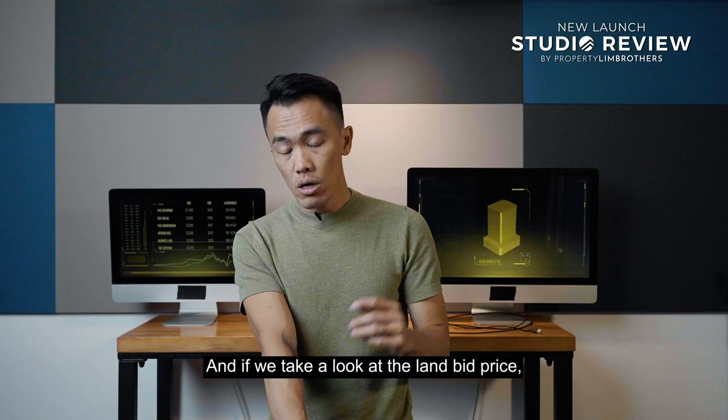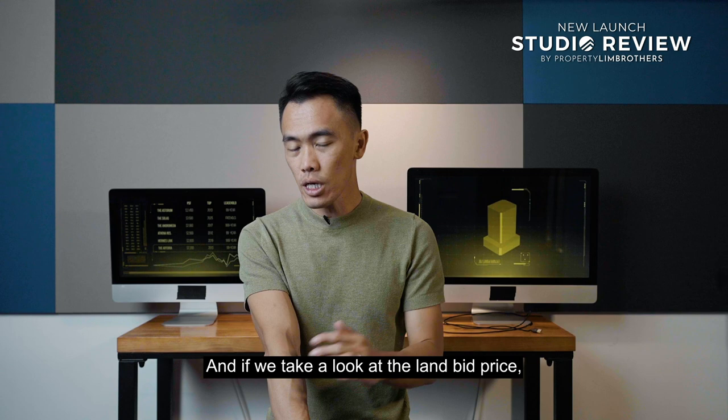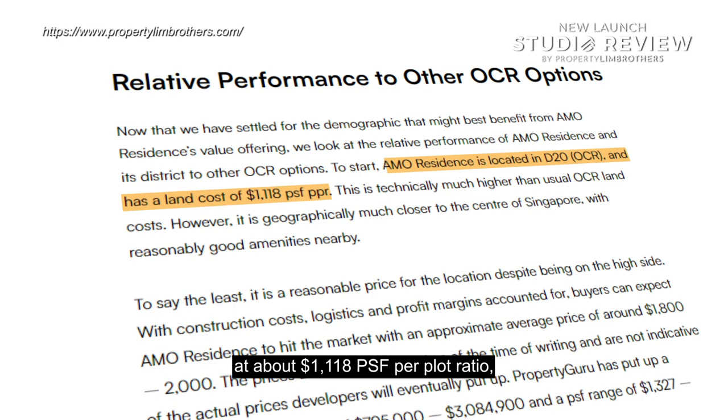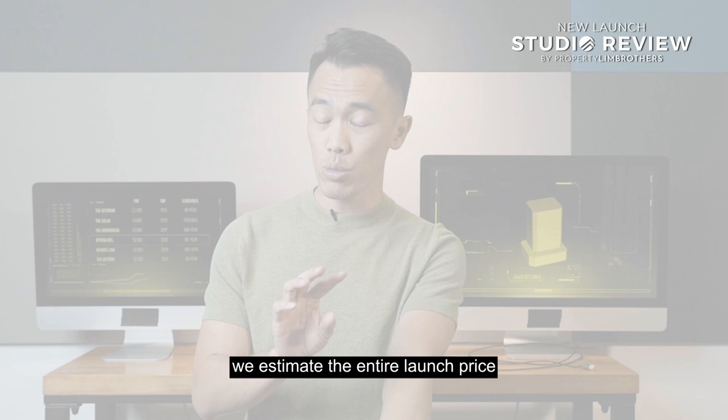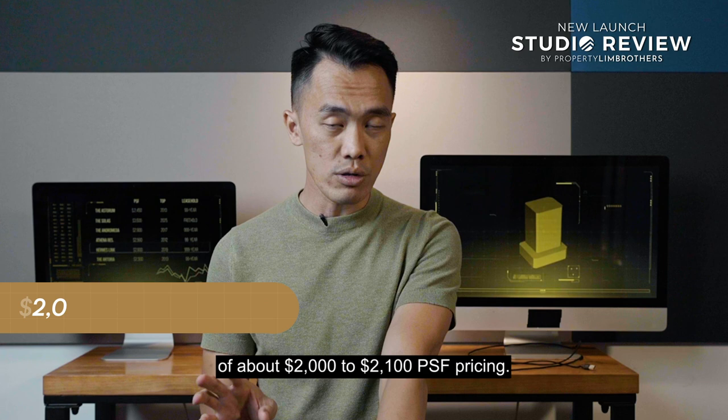Looking at the land bid price, they are entering at about $1,118 per square foot per plot ratio, which translates to an estimated breakeven price of about $1,900 per square foot. With that in mind, we estimate the launch price to start at a conservative range of about $2,000 to $2,100 per square foot. You might be thinking that $2,000 to $2,100 per square foot is already very expensive in today's context.